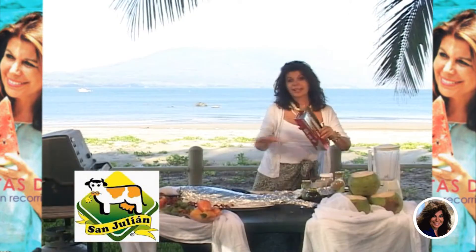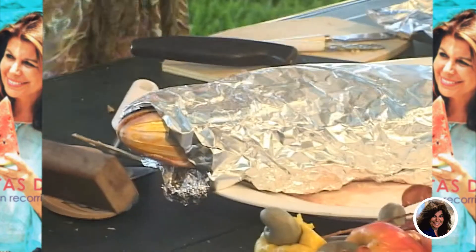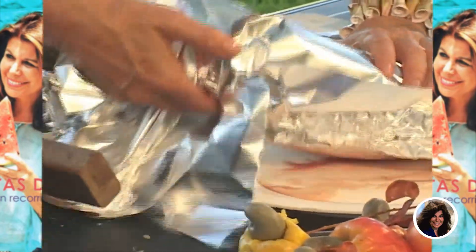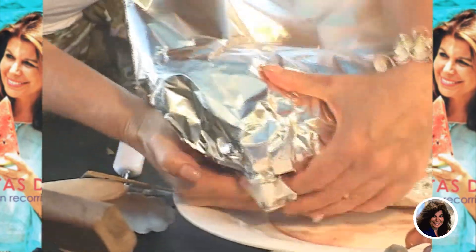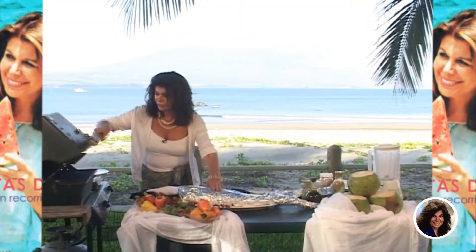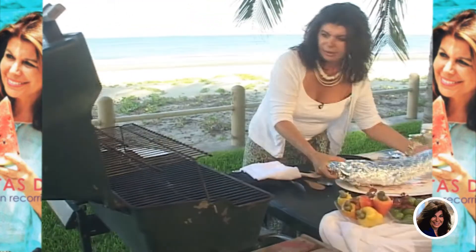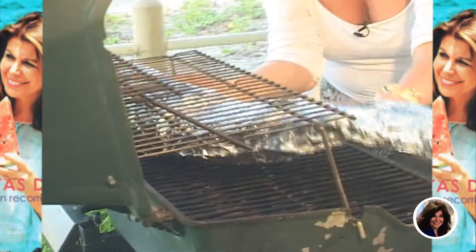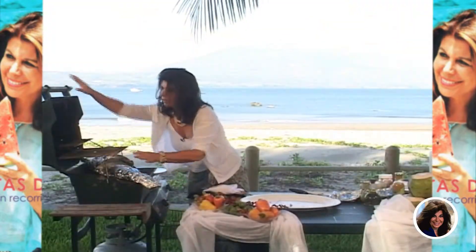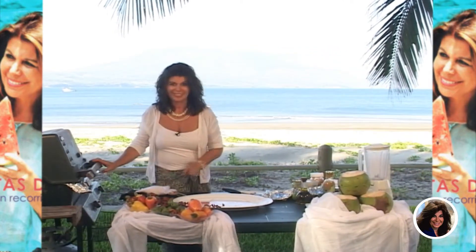Depende del grosor del pescado, se va a tardar. Este pescado, como es bastante grande y grueso, necesita más o menos unos 45 minutos. Ya está listo para poner en el fuego. Lo colocamos de lado, con la cola un poquito hacia afuera. Ahí lo dejamos un rato y vamos a seguir con más recetas.